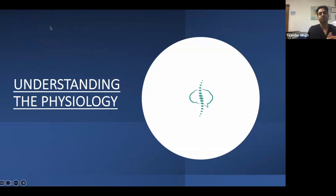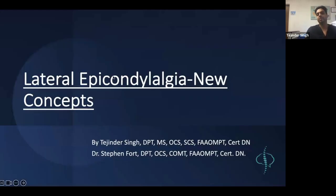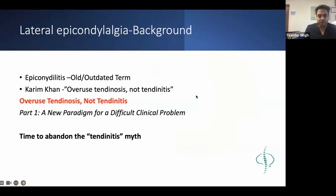Our presentation is titled lateral epicondylalgia, not lateral epicondylitis. The difference matters. Landmark research done by Dr. Karim Khan from Canada - a very interesting man - stated that epicondylitis is an outdated term. He wrote a piece in the New England Journal of Medicine titled 'Time to Abandon the Tendinitis Myth.'